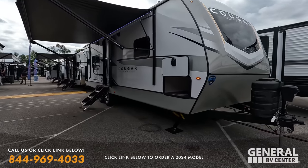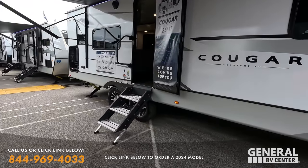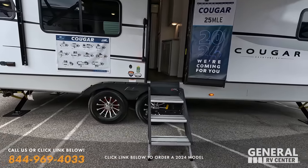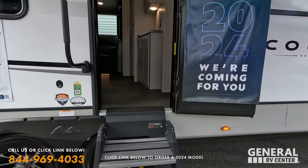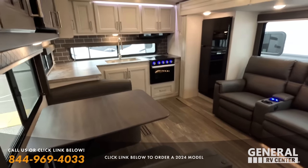All right, so next up we're taking a look at the Cougar half ton. This one is a couple's model. Nice little outside kitchen there. Goodyear Endurance tires. Floor plan: 25 MLE. I mean, these are just good looking trailers.